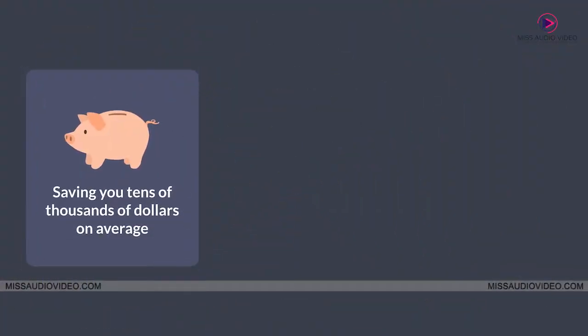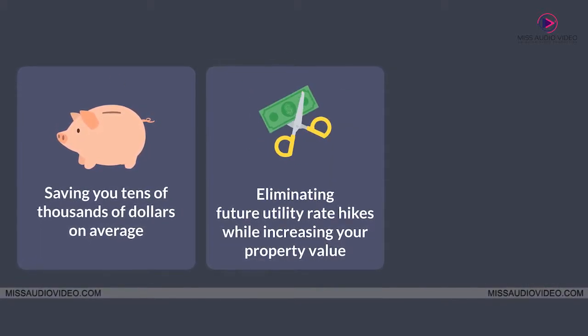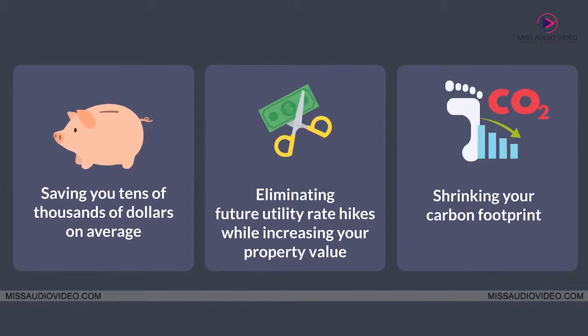Saving you tens of thousands of dollars on average, eliminating future utility rate hikes, while increasing your property value and shrinking your carbon footprint.